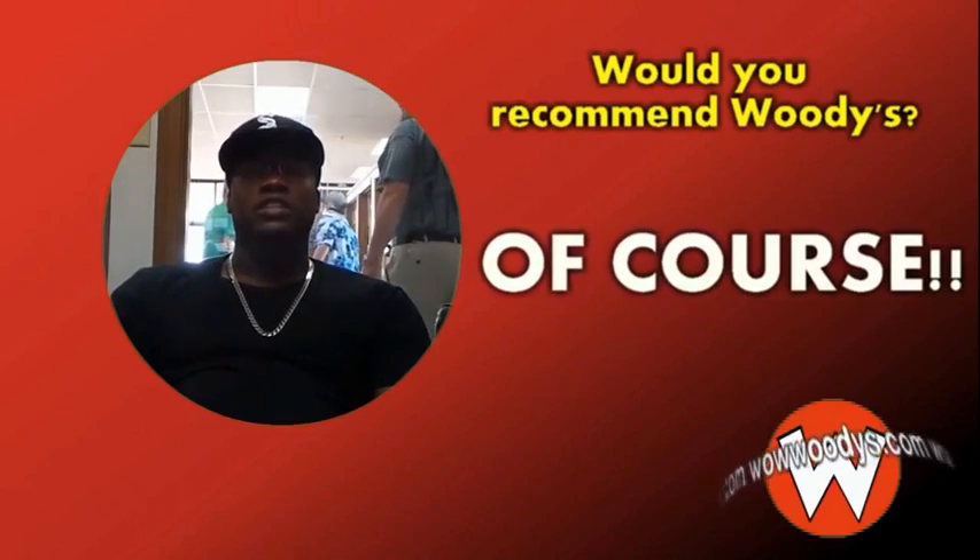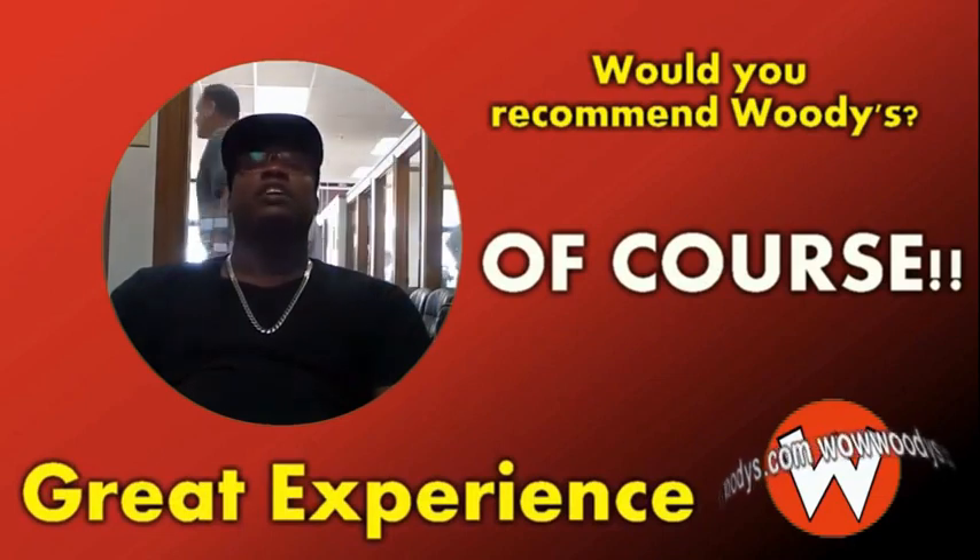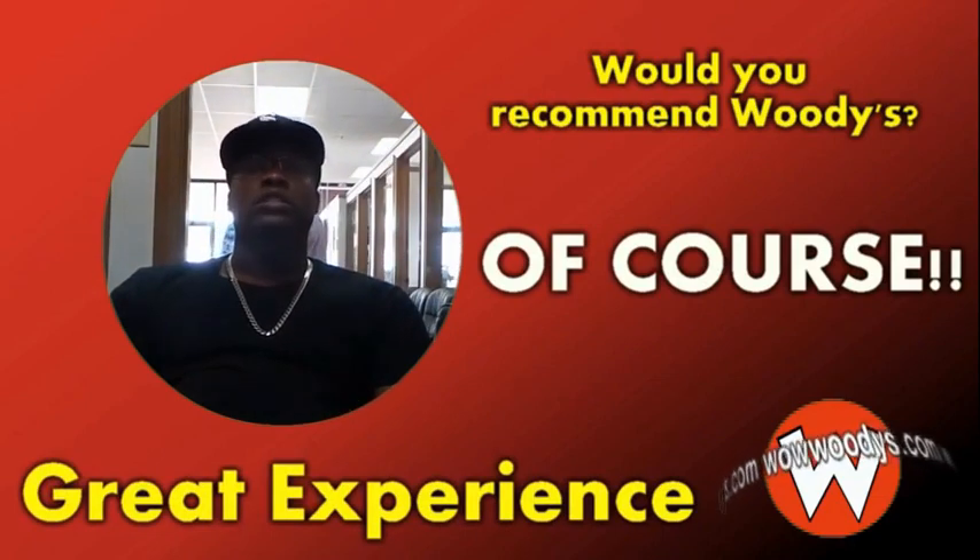I would definitely tell you this is a great experience for anyone to have when shopping for a vehicle, any kind of vehicle. Wildwood is the place to be.